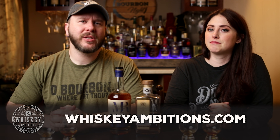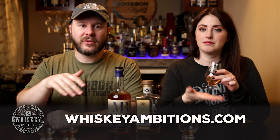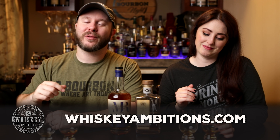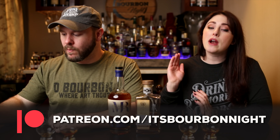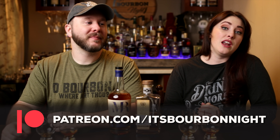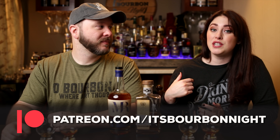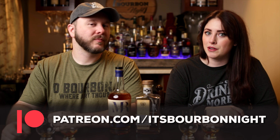Before we move on to the Wilderness Trail, I want to tell you about our home on the internet: whiskeyambitions.com. It's where you can get the t-shirts we're wearing, our new hats, copitas, Glencairns, rocks glasses, water glasses, challenge coins, candles, pins, and more. You can also become a patron at patreon.com/itsbourbonite for as little as one dollar a month — we've released 15 barrel picks to our Patreon community as of 2021, with more on the list for next year. After-episode content and barrel pick participation are Patreon only.